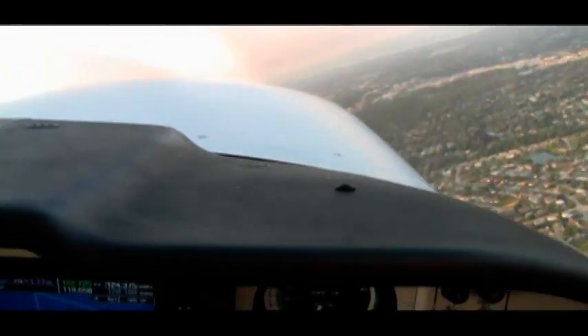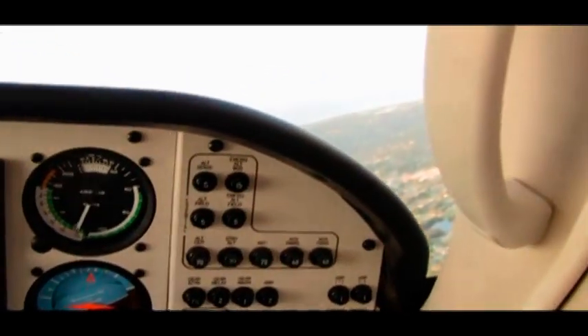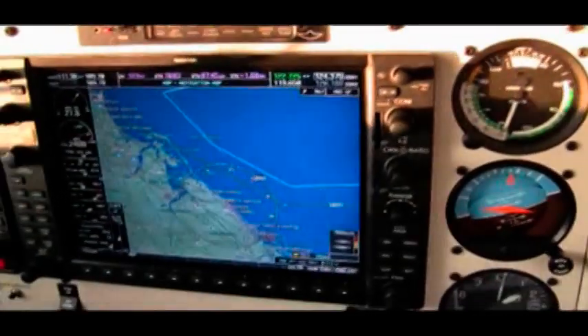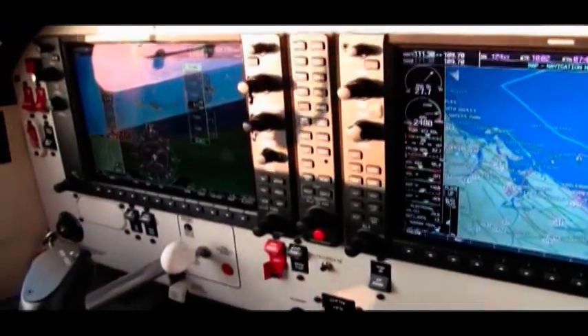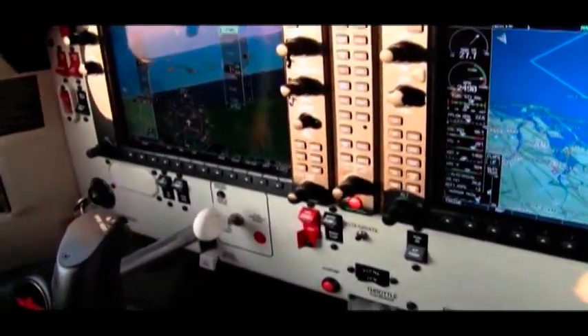10,000 foot warning for target at 2100. Phenomenon. Static vision. Pretty cool. There's the water, there's the land.